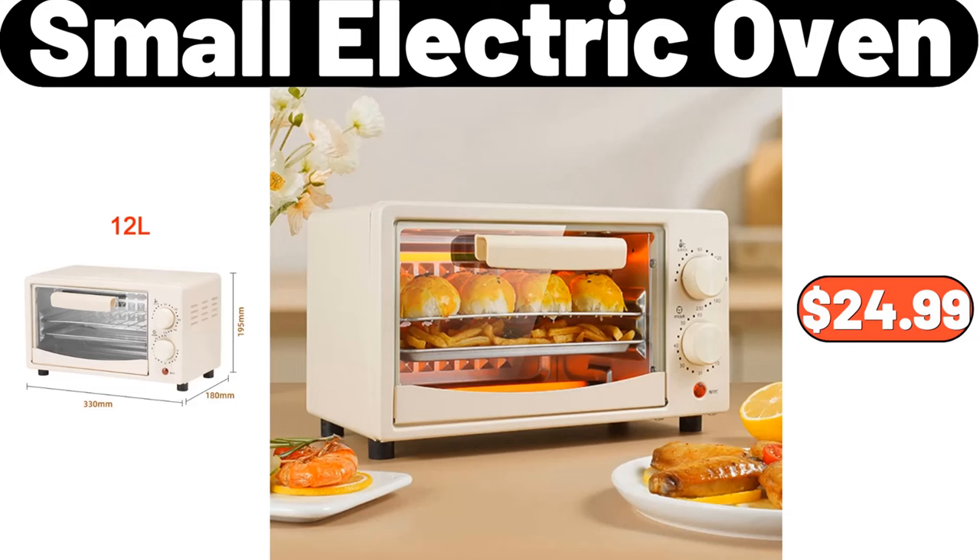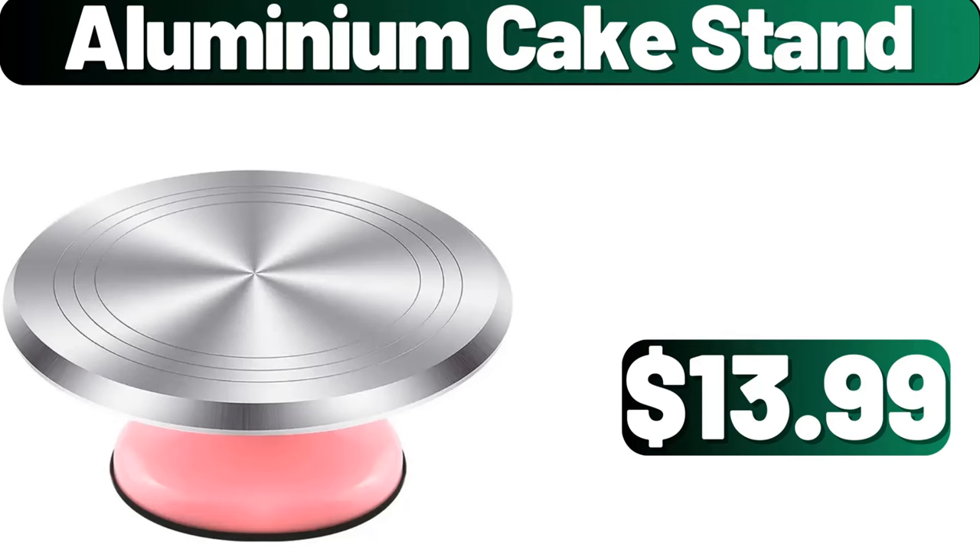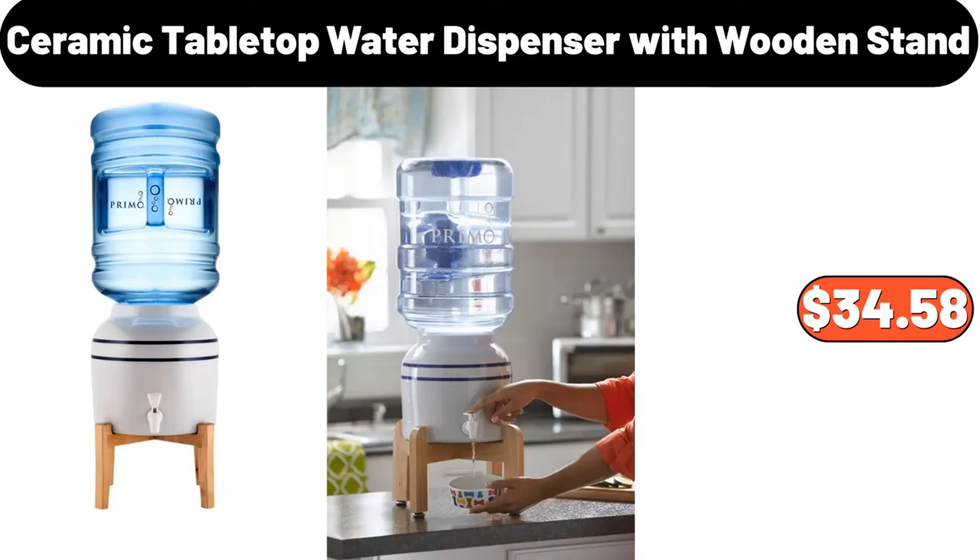Small Electric Oven, $24.99. Multi-Layer Shoe Rack, $48.99. Aluminium Cake Stand, $13.99. Ceramic Tabletop Water Dispenser with Wooden Stand, $34.58.